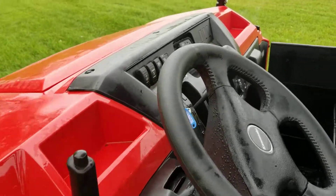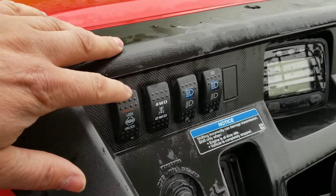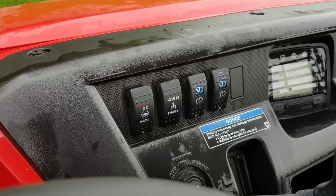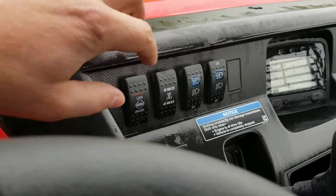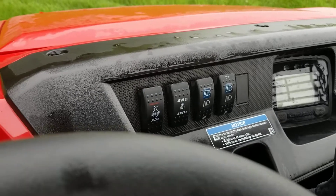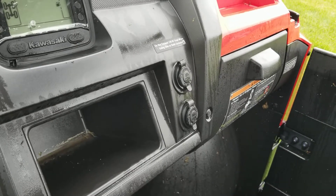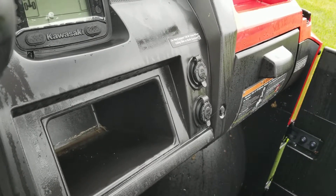Over here we have the switches for the rear differential lock. You're able to unlock it — if you're using this machine on your yard or grass, you can keep the diff open. We also have a four-wheel drive toggle switch, light switches for the LED and regular lights. Over on the right-hand side there are a couple of 12-volt power outlets for your cell phone, air compressor, or whatever tools you want to use.